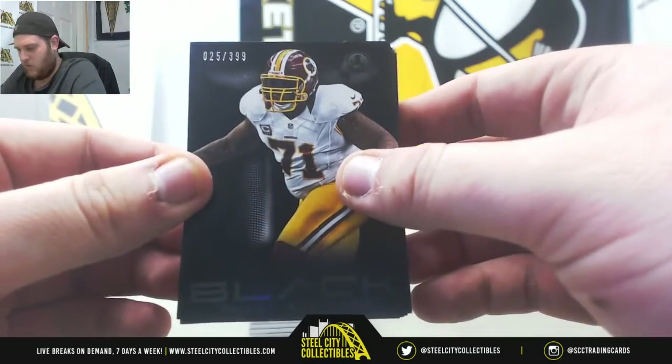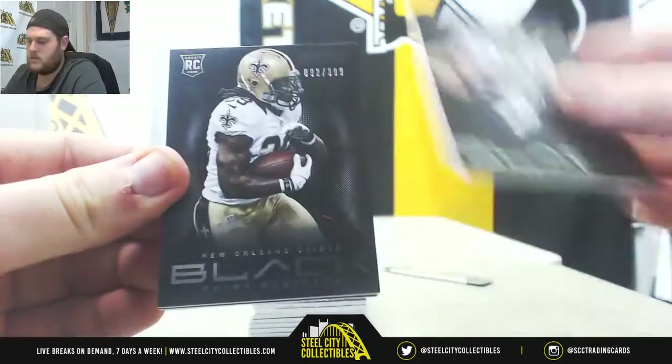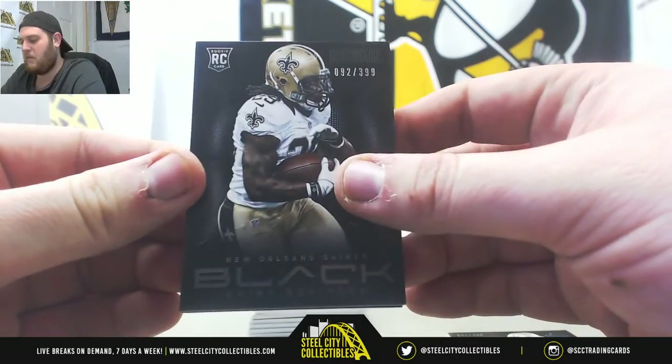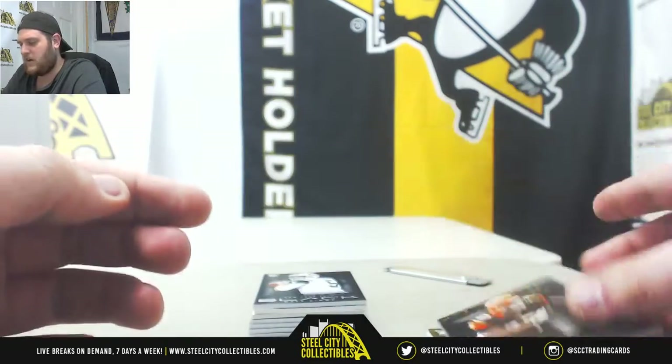Out of 399: Trent Williams. Out of 399: Jimmy Graham. Rookie out of 399: Kyrie Robinson. Rookie out of 399: Bjorn Warner. Out of 399: Geno Adkins.